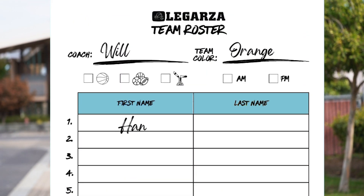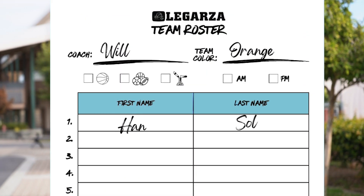While you're sitting down, you're going to have a roster. Make sure that you fill out your roster with first and last name, whether you're doing AM or PM, and the sport that you're doing. That way we can get you the right postcards.